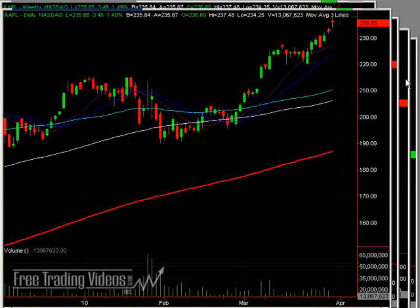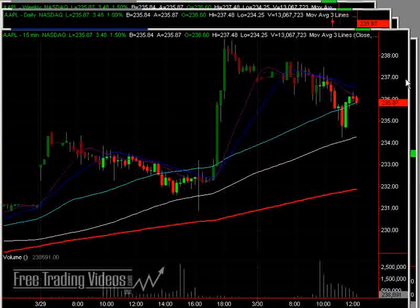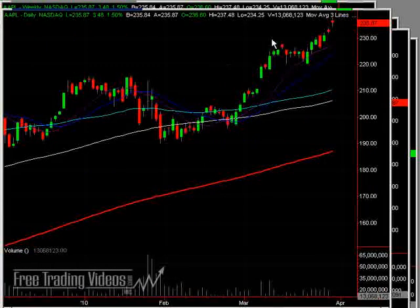But after a gap up like this, a lot of people are taking profits. Not as many new buyers jumping in, so things are holding up here. Watch out if you're messing around with Apple right now — it's up-gap after a few bars up in a row.